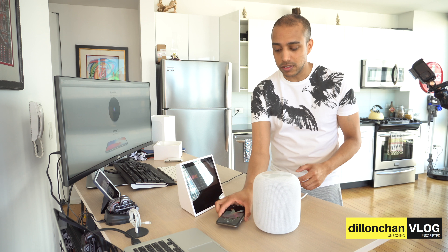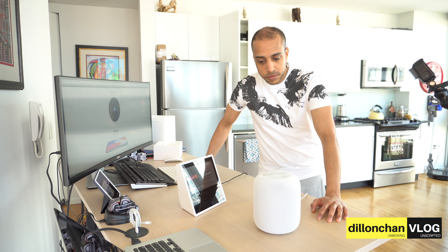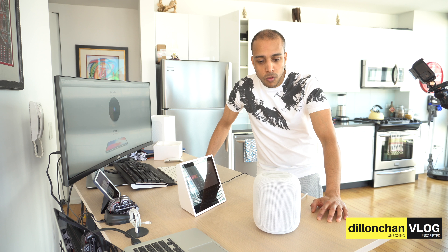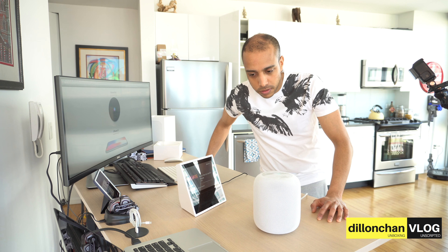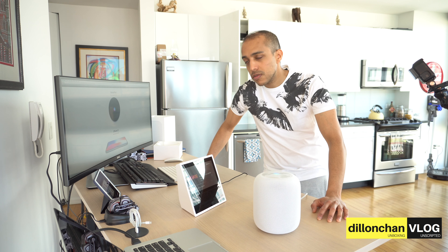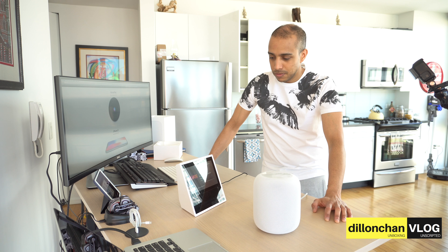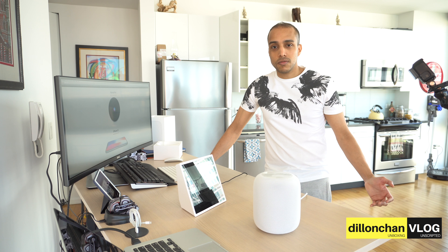We all know the Amazon Show can make phone calls, so let's test that. Hey Siri, call Dylan Chan. Siri: 'I wish I could but I can't help you make calls on HomePod.' Wait — you can't do calls? Hey Siri, call Rinaldo Chan. 'I can't help you make calls on HomePod, sorry about that.' What can you do? Alexa, call Dylan Chan — Alexa successfully initiates the call.